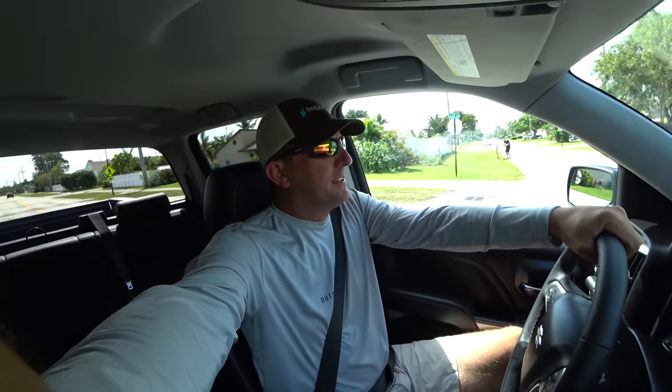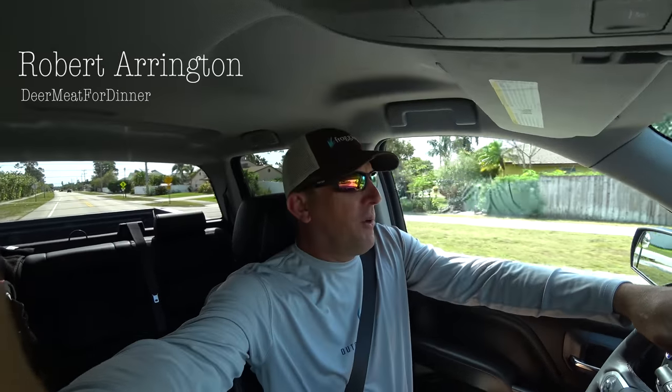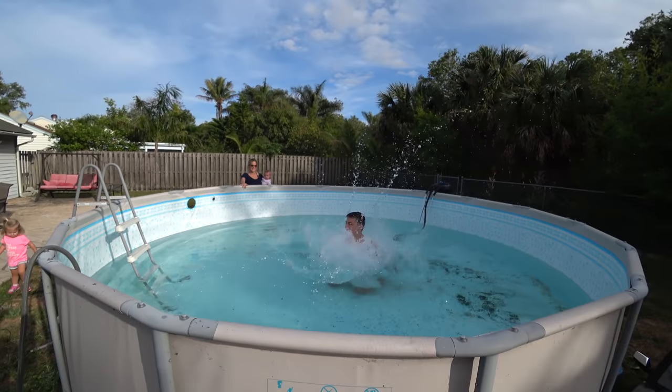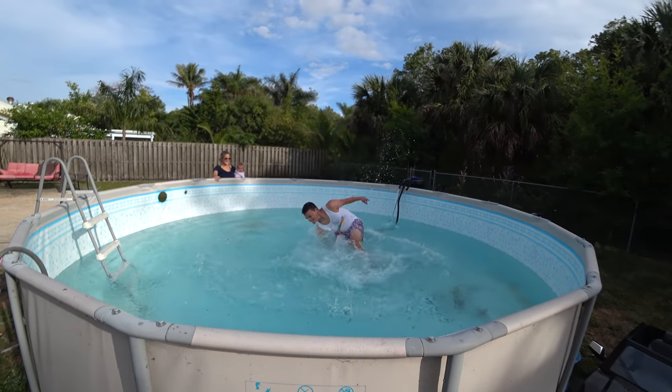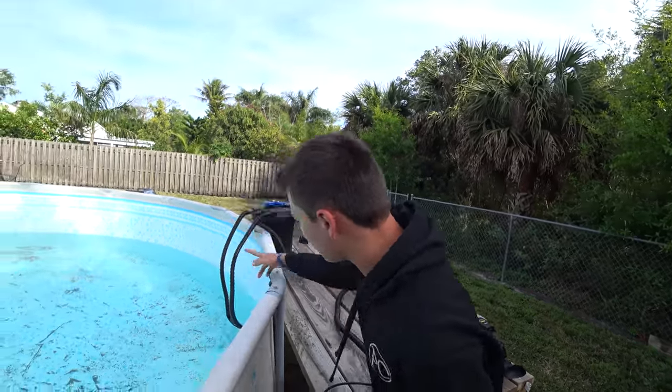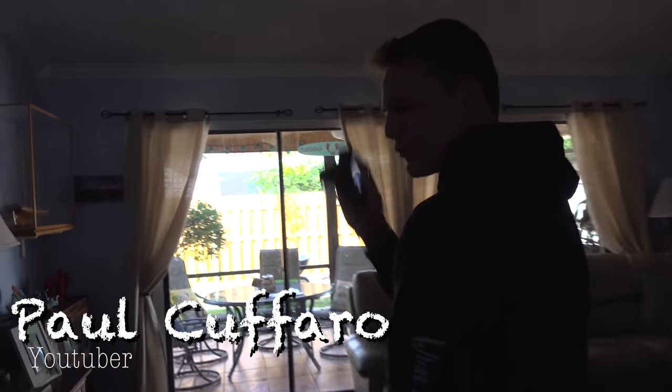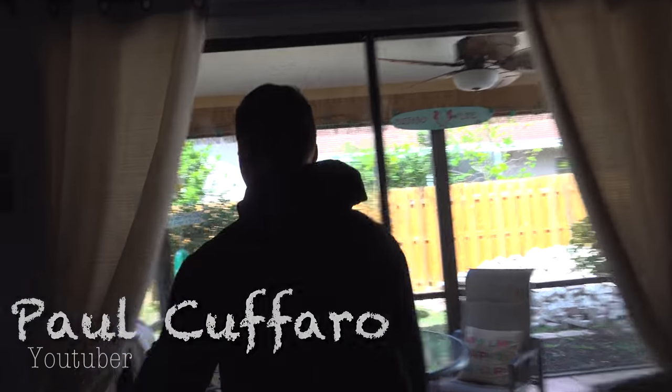What's up, happy people! I am on my way over to a really awesome young man's house. His name is Paul Caffaro, and in my opinion, Paul Caffaro is an up-and-coming YouTube superstar. This kid just gets it, and he's gonna be helping me on a project, which is really cool.